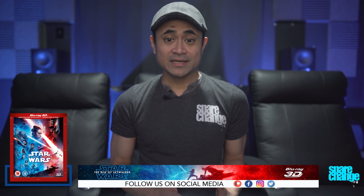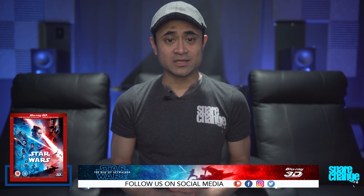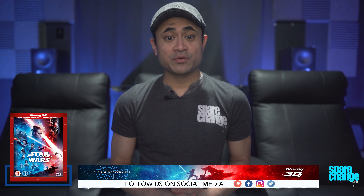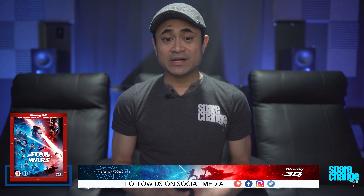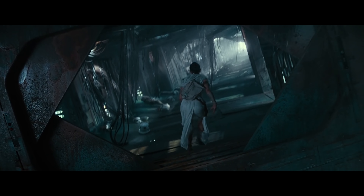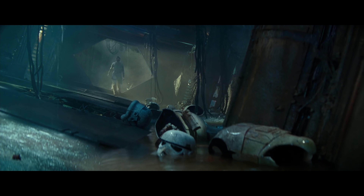As for the 3D effect, it is a 2D-to-3D conversion — meaning it wasn't shot in 3D, so they took the flat 2D image and made it 3D. I remember seeing this in 3D at the theater and thinking it's not all that great. Luckily the Blu-ray isn't as flat looking as my local theater. Comparing this to The Force Awakens, which I think is a killer 3D disc, I think this one is a notch below that for dimensional depth.